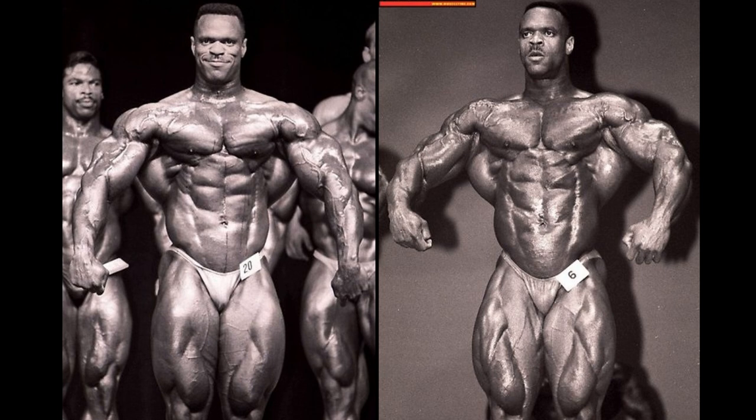The upper body seems to be a little bit tighter and more conditioned in 1994. In 1996, he seems to be more vascular, so it's a hard decision to make. The stomach seems a little bit tighter in 1994 as well. The legs are massive in 1994, but a little bit more conditioned in 1996 — therefore leaning just a smidge towards that 1996 version.